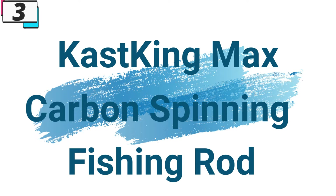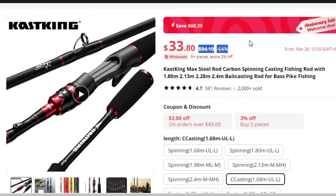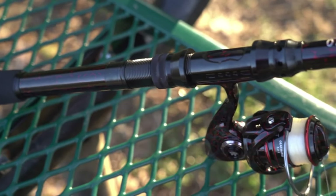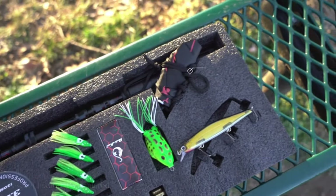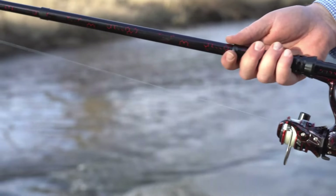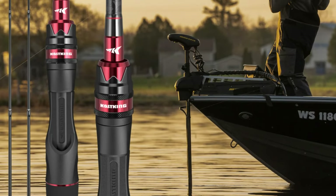Number 3: the KastKing Max Carbon Spinning Fishing Rod. The KastKing Max Steel Rod Carbon Spinning Casting Fishing Rod is a game-changer for anglers seeking precision, power, and versatility. With its high-quality carbon construction, versatile spinning and bait casting options, precision engineering, and suitability for bass and pike fishing, this rod delivers exceptional performance and reliability on every cast.